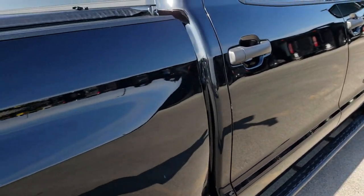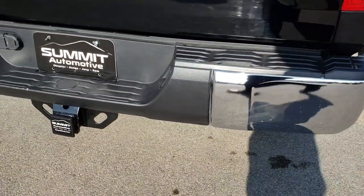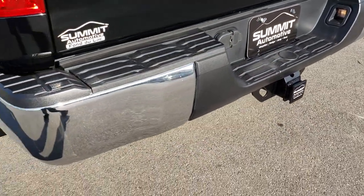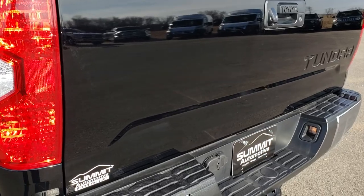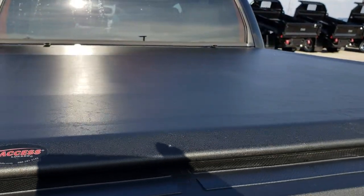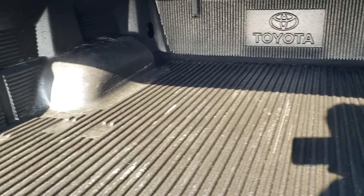We want to make sure you get the most accurate representation possible so that when you get here there are absolutely no surprises. It does have a full towing package which includes a receiver hitch, 4-pin and 7-pin wiring. No dents or dings on that rear bumper. The tailgate is in excellent condition as well. It has an Access soft roll-up tonneau cover that's in really nice shape — I didn't see any rips or tears. This one also has a drop-in factory Toyota bed liner.